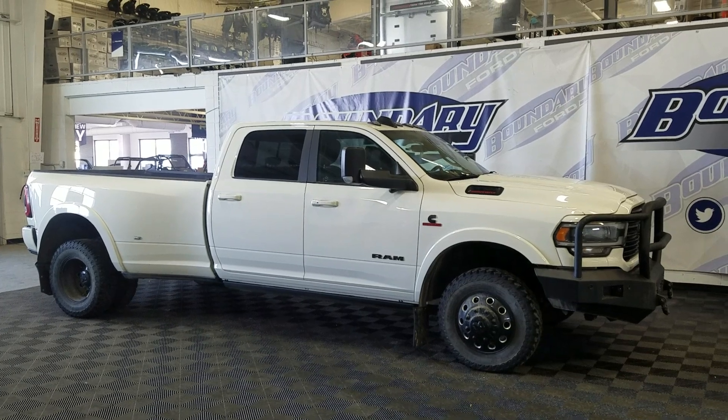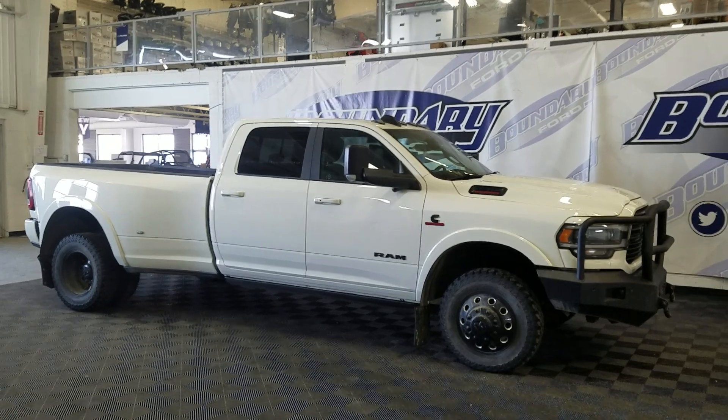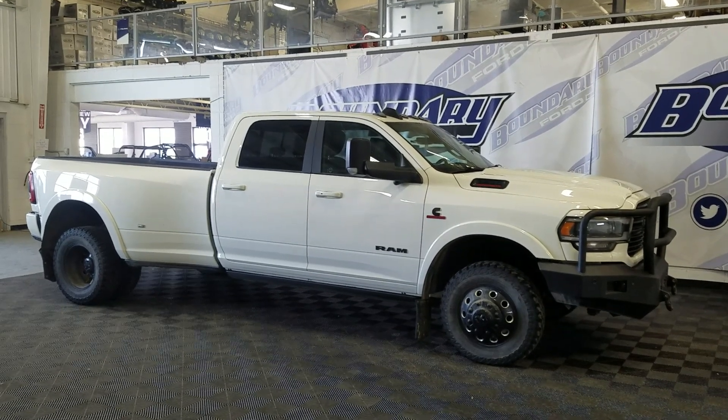At the front we have automatic headlamps as well as fog lamps. Over to the side we have 19-inch aluminum wheels wrapped in all-season tires, as well as color-matched handles and black mirror caps.